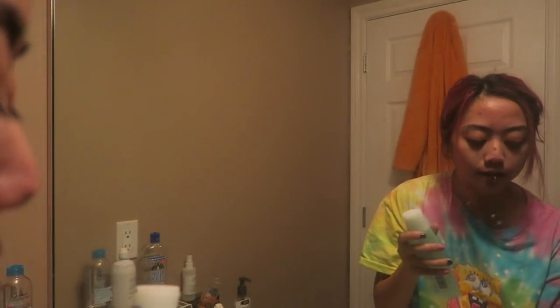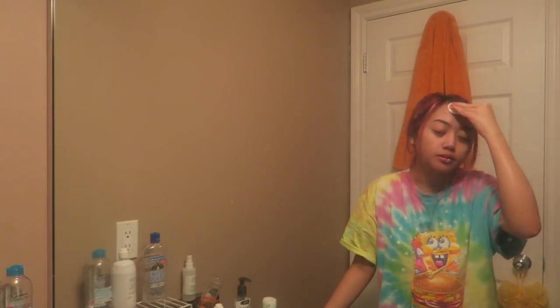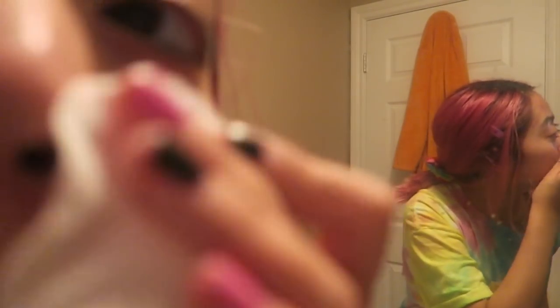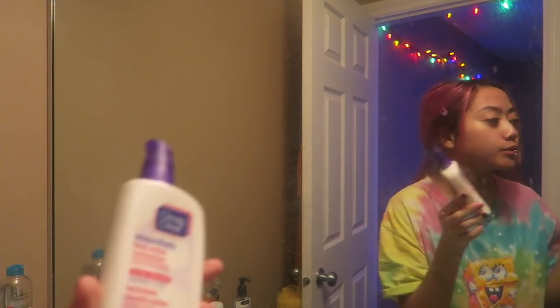Now I'm going to use this Nivea Purifying Toner for combination to oily skin, which is what I pretty much have. I don't do this toner step all the time — sometimes I forget or just skip it. But I really like doing this step because it's really refreshing. I kind of just let that dry or sink deeper into my skin.